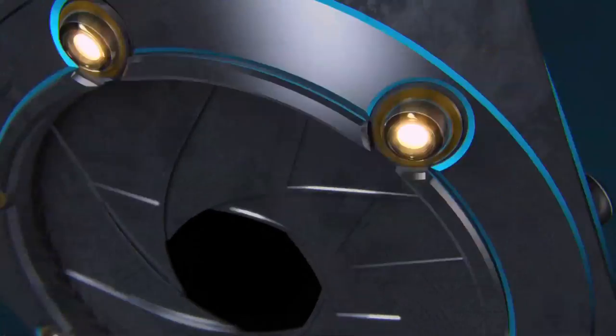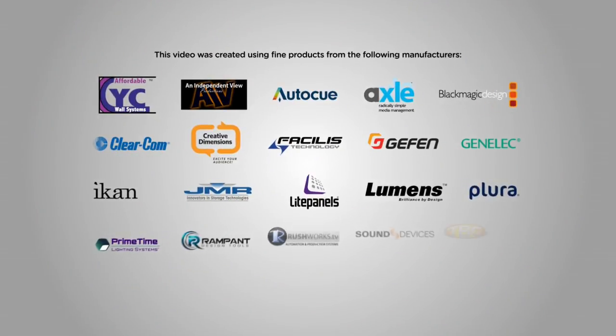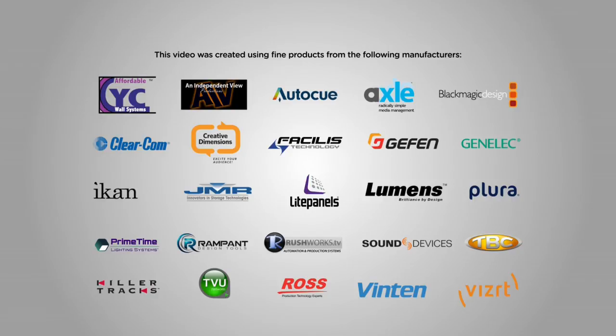We'll also be highlighting the REST API, which makes it much easier for our partners to write to us. And as previously mentioned, support of LTO7 with six terabytes of storage and 300 megabytes per second of throughput. Again, Doug Wynn, VP of Sales for the Americas at SGL — thanks so much for spending some time with us. Our booth is in the South Lower Hall, booth number 5306. It's a brand new booth this year, so please come by.